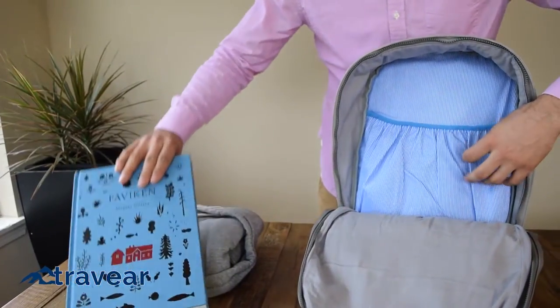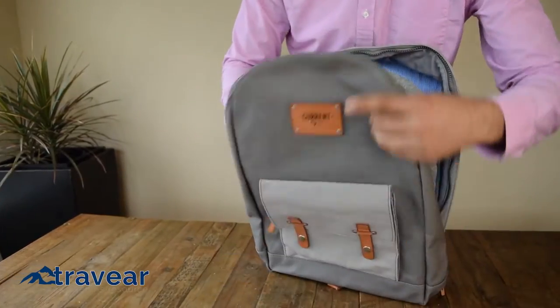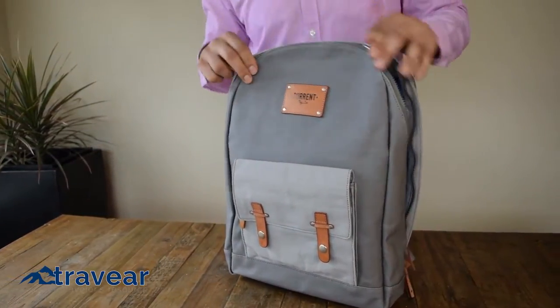The front main section includes a pocket and is roomy enough for books and magazines, and the extra space fits last minute souvenirs from the airport gift store.